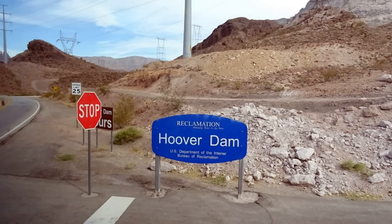This is the sign that you see when you get to the Hoover Dam, and you might think it's not impressive — but it is. It's a great sign, an amazing sign. Great sign for the Hoover Dam.